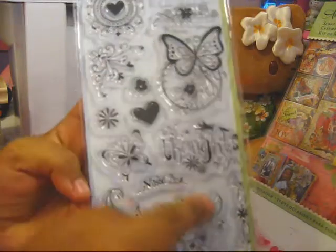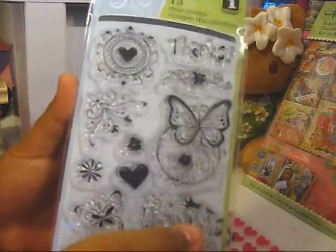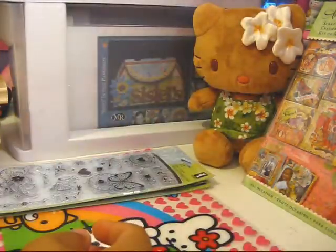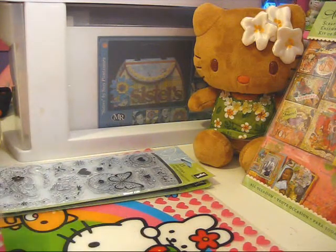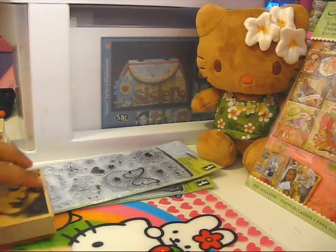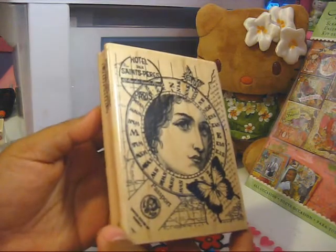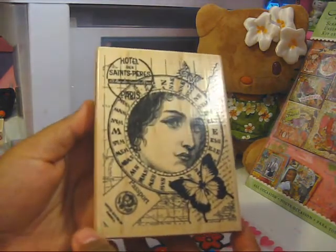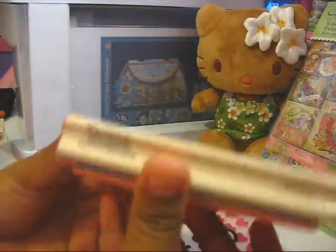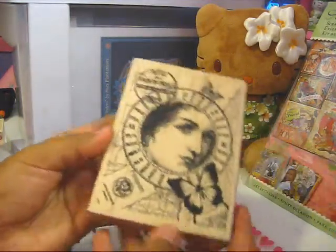This stamp comes with 13 stamps and is also from inkadinkadoo. Then this is what I'm really excited about — I was able to find a bunch of vintage-looking stamps. This one is a woman collage slash passport stamp by Hampton Art Stamps, and it is just absolutely gorgeous.